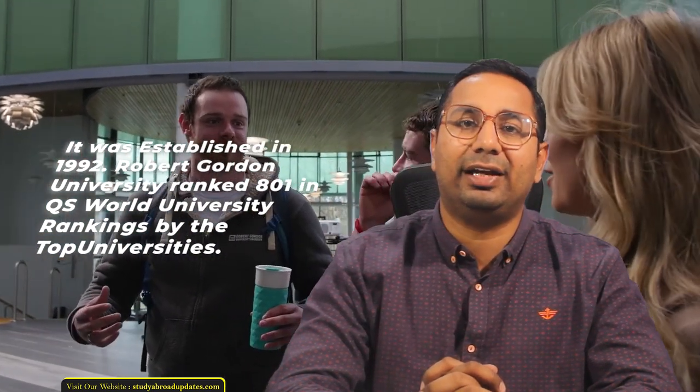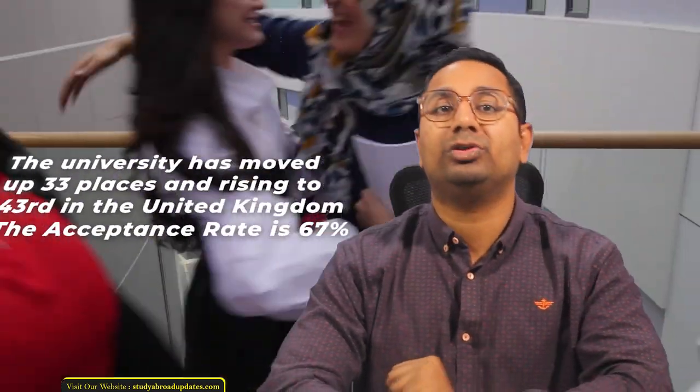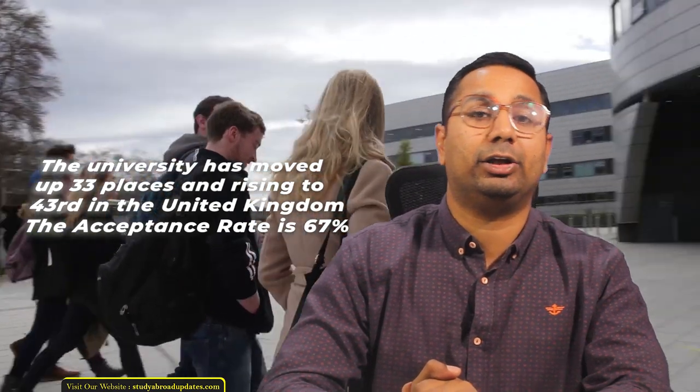Robert Gordon University is ranked 801 in the QS World University Rankings, 65th in the Times Higher Education Guide 2023, and 93rd in the Guardian University Guide 2023. The university has moved up 33 places, rising to 43rd in the UK.